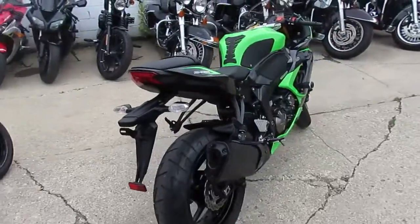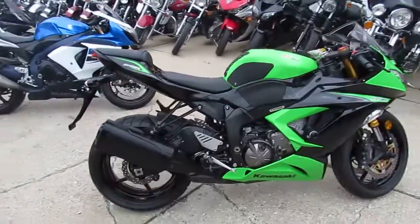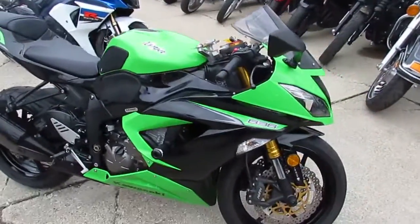This one's a 2013 Kawasaki ZX636 Ninja for sale. The bike only has six thousand seven hundred and fifty-four miles. It's priced right at eighty-seven hundred dollars.